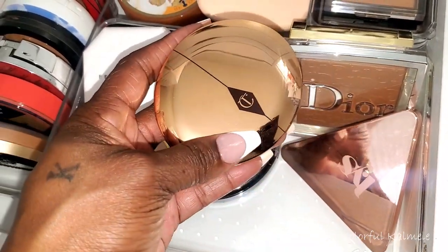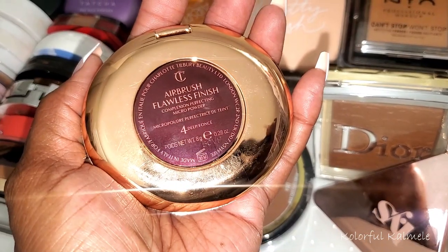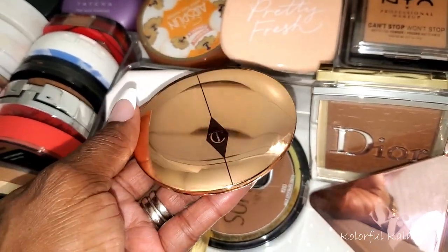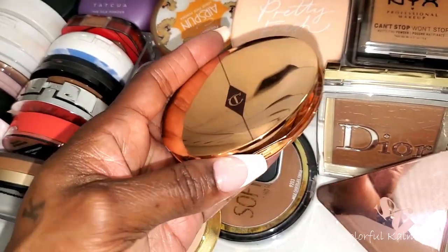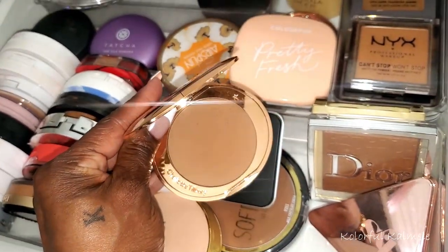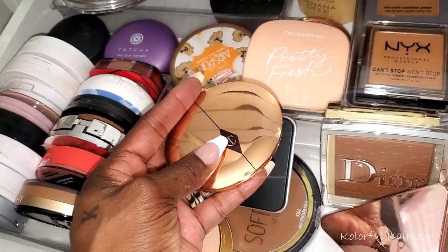I also recently got this Charlotte Tilbury Airbrush Flawless Finish in number four. I've only tried it out maybe once or twice and haven't really gotten my full thoughts on it, so I feel like I should definitely try this out a little bit more. Let's go ahead and pull this.